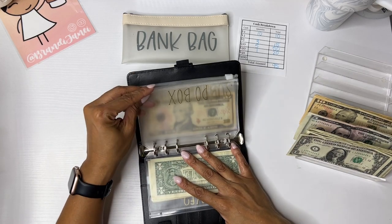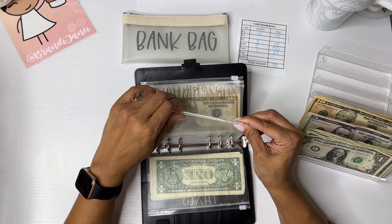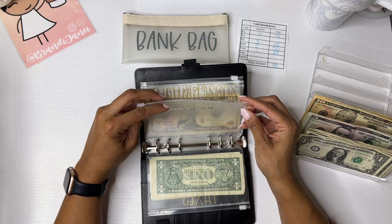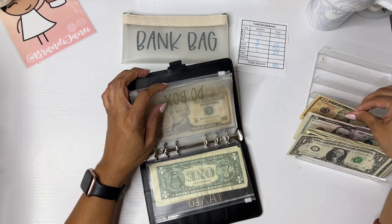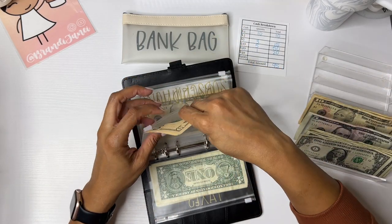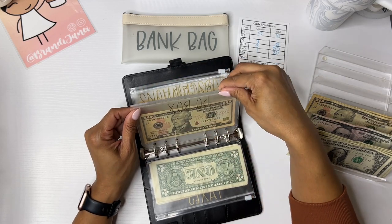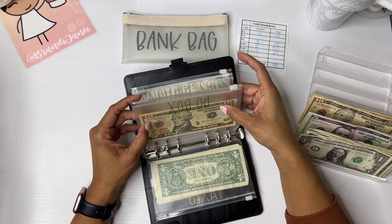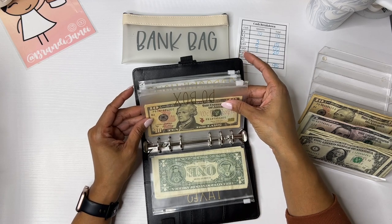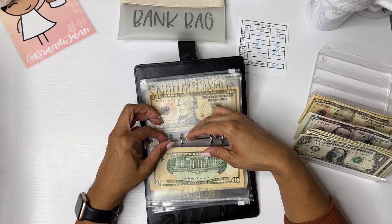All right. For my P.O. box, I am going to do $20, because I pay currently like $40 some dollars every three months for my P.O. box. I would like to get into a position where I can just pay it off for at least a six-month time.